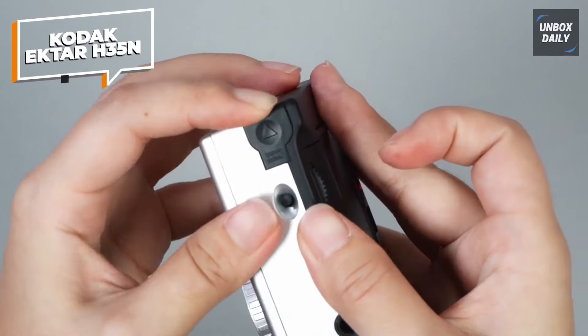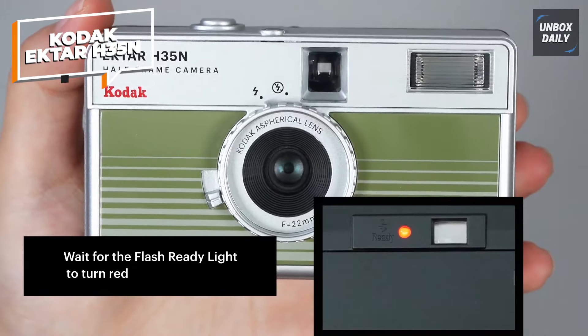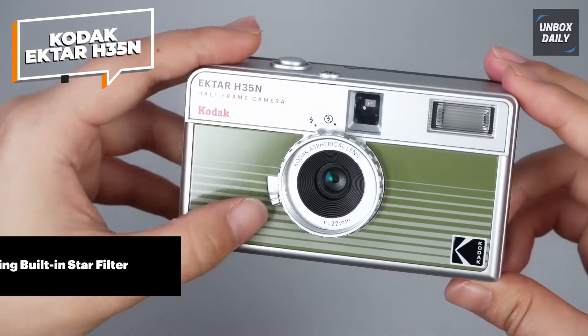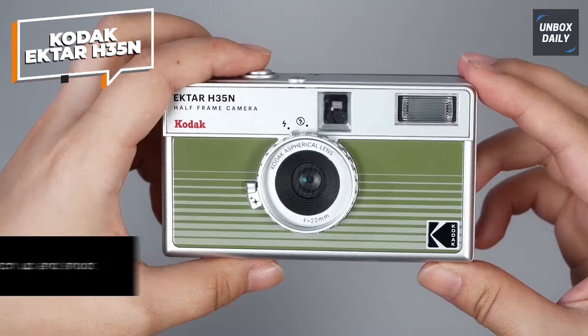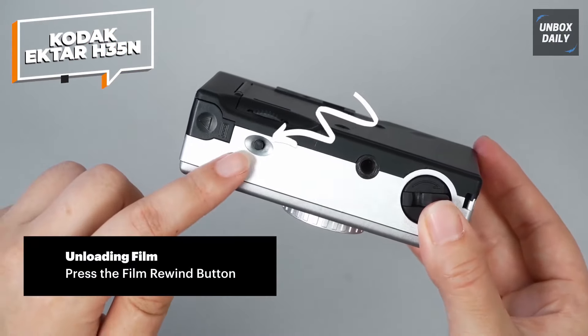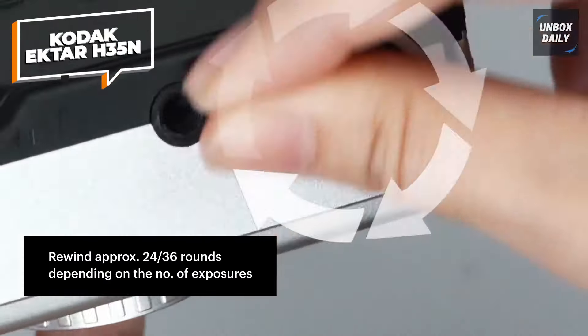For added stability during longer exposures, it even features a tripod hole, making it easy to set up steady, blur-free shots. Whether you're new to film or looking to add a fresh tool to your kit, the Kodak Ektar H.35N offers both fun and functionality for film enthusiasts.